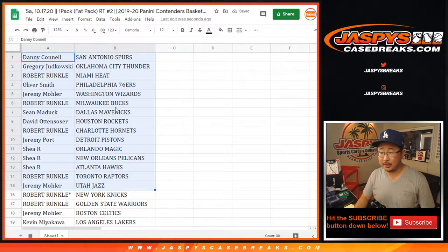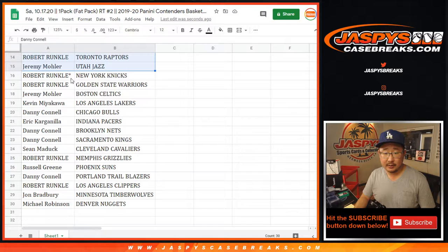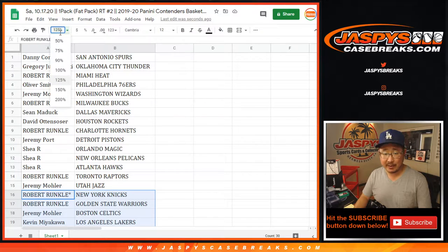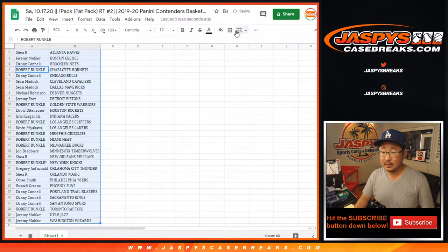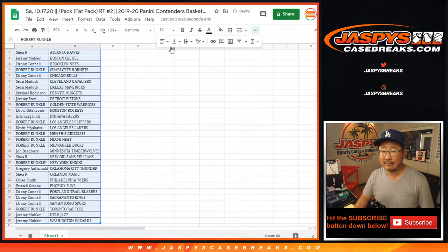Here's the first half of the list right here. Robert — Miami Heat. That's a good team to get. There's the Pelicans for Shea. And where is Memphis? There's Robert Runkle with Memphis down here. I'm not going to read off all these names — got to save my voice for the break itself. But let's sort by column B. We're just going to dive right into it.